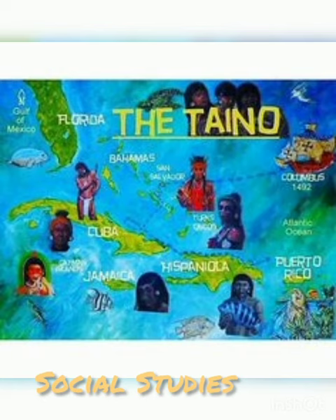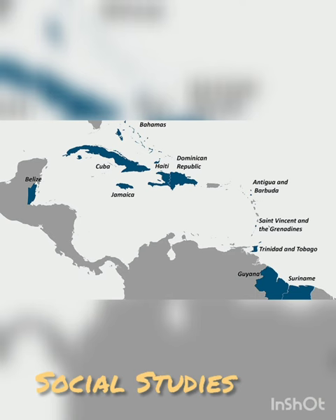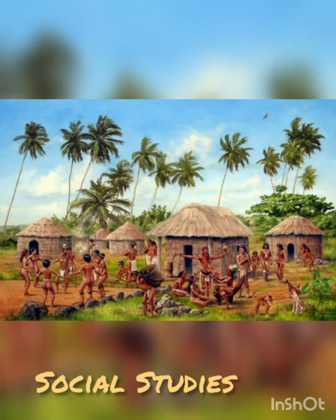Students, yesterday in social studies we looked at the route that the Tainos took from Venezuela to come to the Caribbean. Now if you had highlighted Jamaica, Cuba, Bahamas, Haiti, Puerto Rico and Dominican Republic, those were the areas in the Greater Antilles that the Tainos settled.